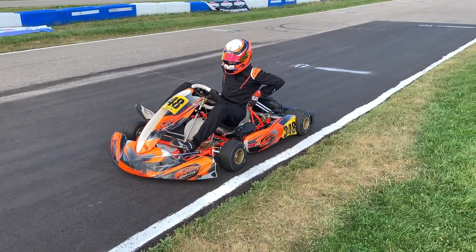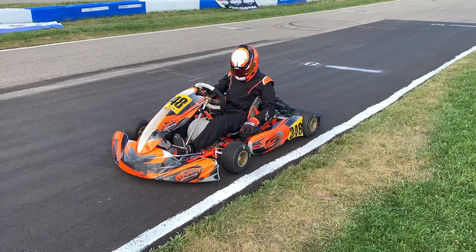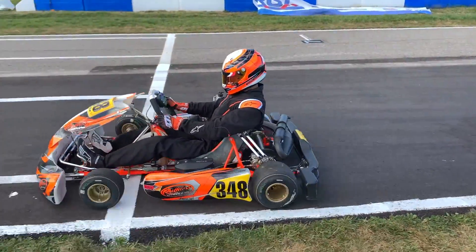You've got to go. Yeah, you've got to go.